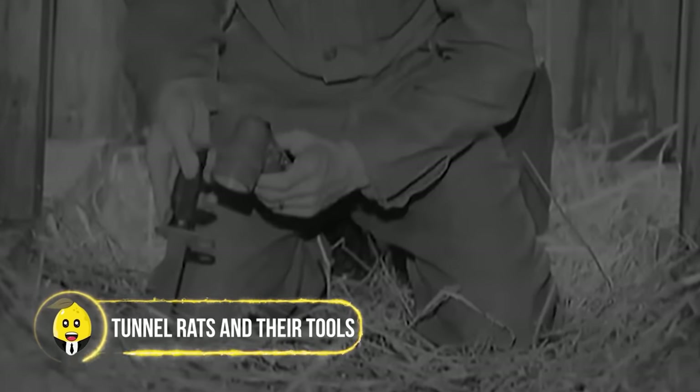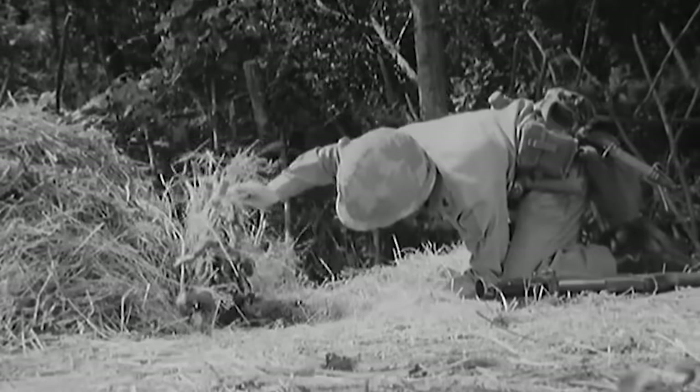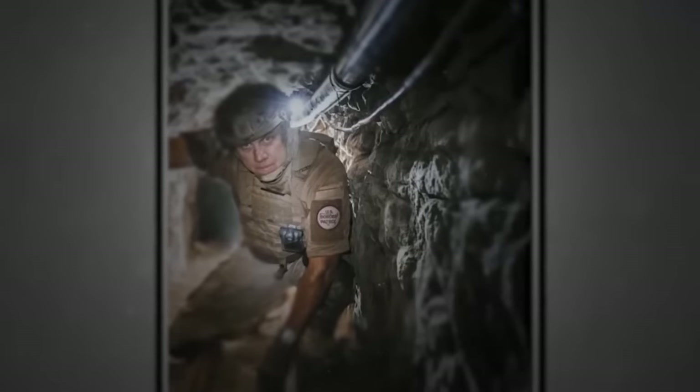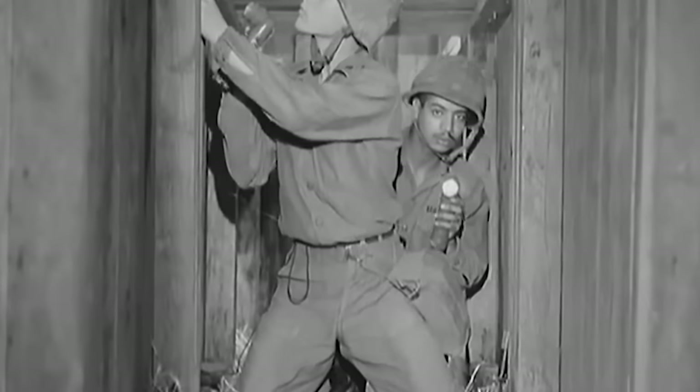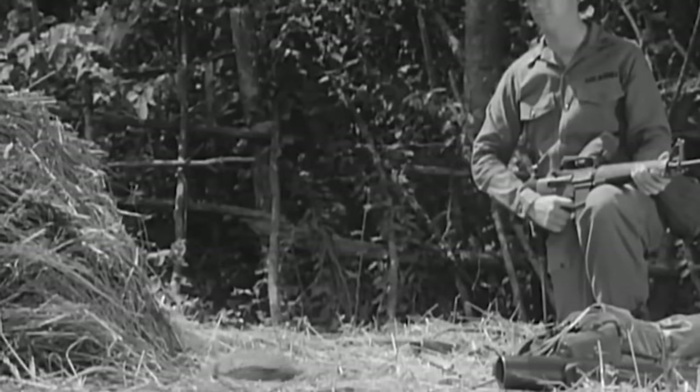Tunnel Rats and Their Tools. Picture soldiers armed with nothing but a .45 caliber pistol, a bayonet, and a flashlight, descending into the shadowy depths of the Viet Cong's intricate tunnel networks. These brave souls, aptly named Tunnel Rats, were chosen for their small stature, which allowed them to navigate tight underground passages. Their weapons might seem simple, but within the suffocating darkness of the tunnels, they became instruments of survival and courage.